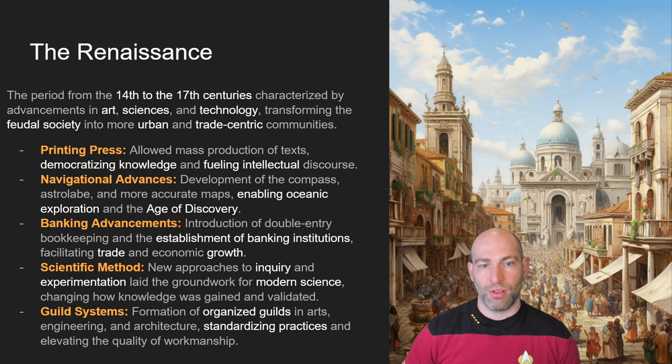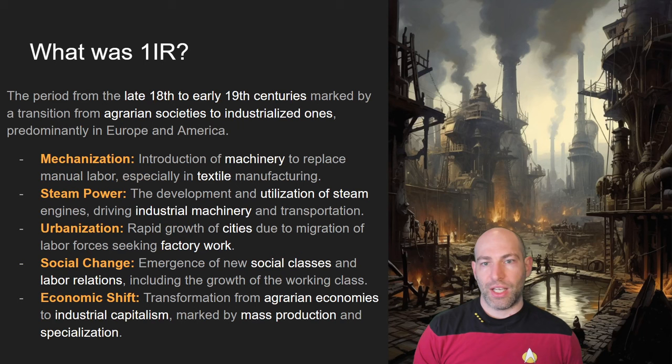The Internet adds functional differences — namely that we can transmit information around the globe instantaneously — but from a cultural and intellectual standpoint they've had roughly the same effect; the Internet is just bigger and faster. Other innovations from the Renaissance still around today include banking advancements and scientific advancements, particularly those developed in the university and guild systems. The modern intelligentsia got started around the late 14th and 15th century in Europe, which sets the stage for the first industrial revolution.